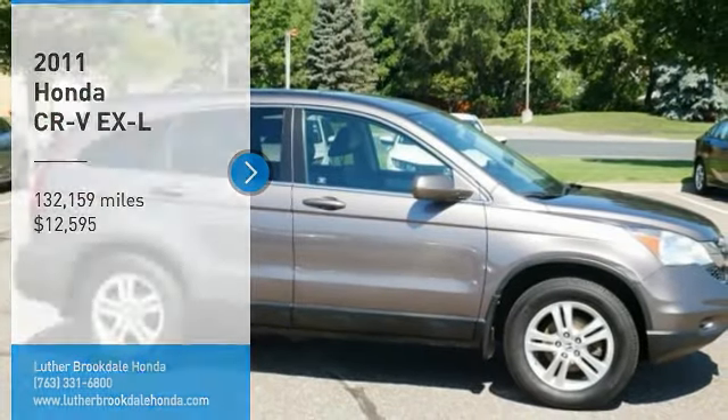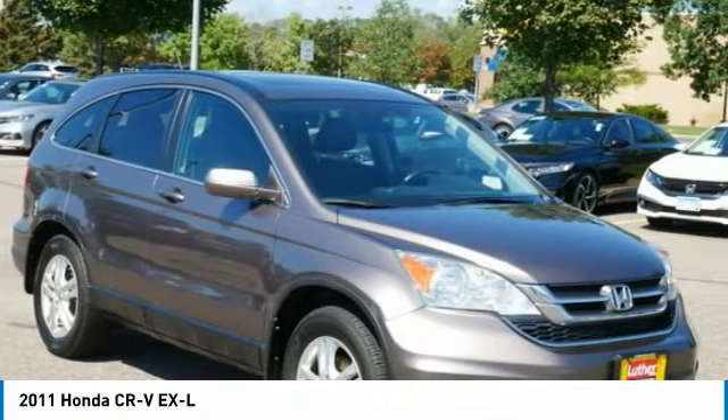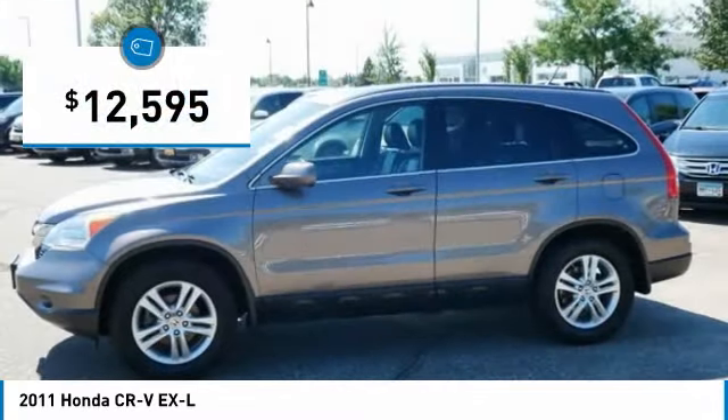Looking for the right vehicle? Check out the 2011 CR-V — a top recommended vehicle because of its car-like driving manners, good value, cool technology, and comfy interior, and is priced below $15,000.